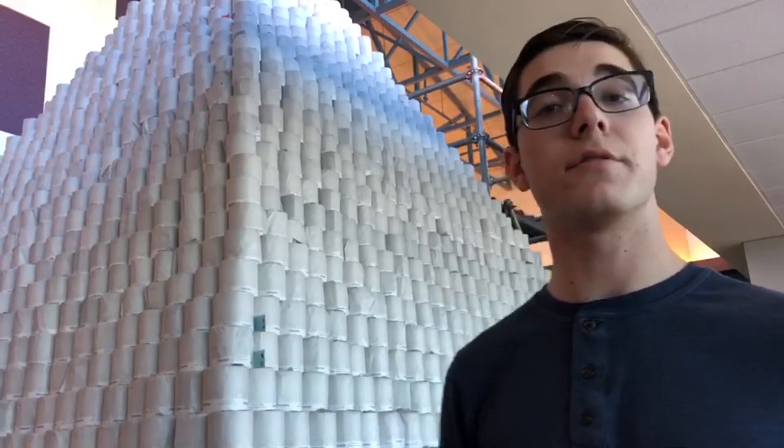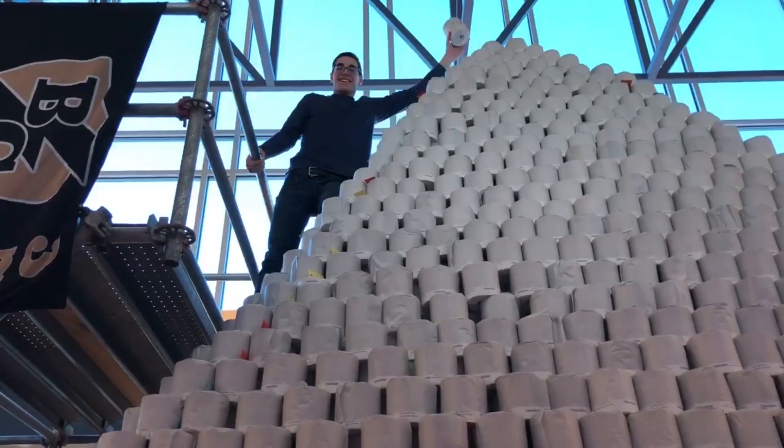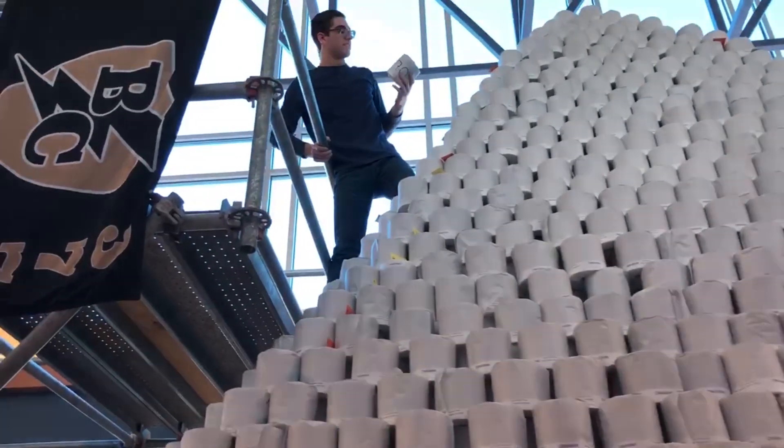Niles Construction was gracious enough to sponsor us with scaffolding, and we used that in order to finish the top of the pyramid.